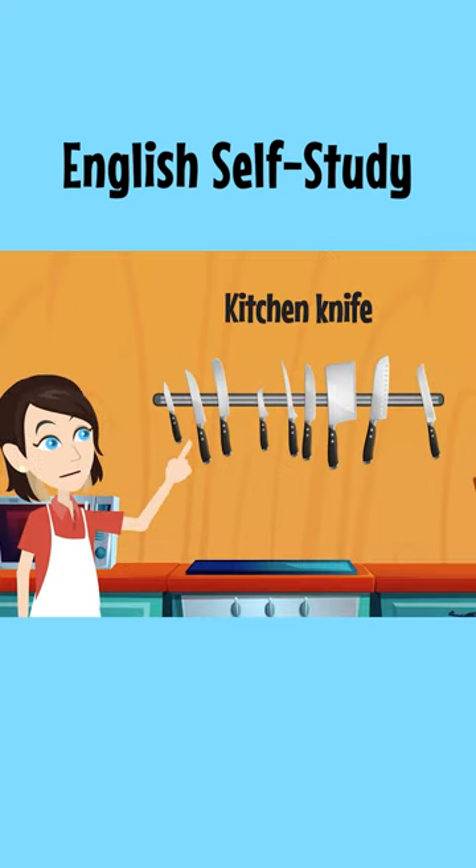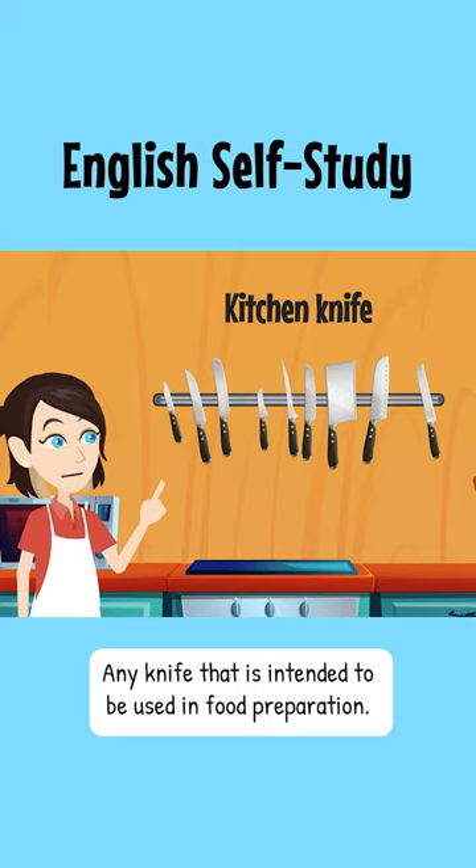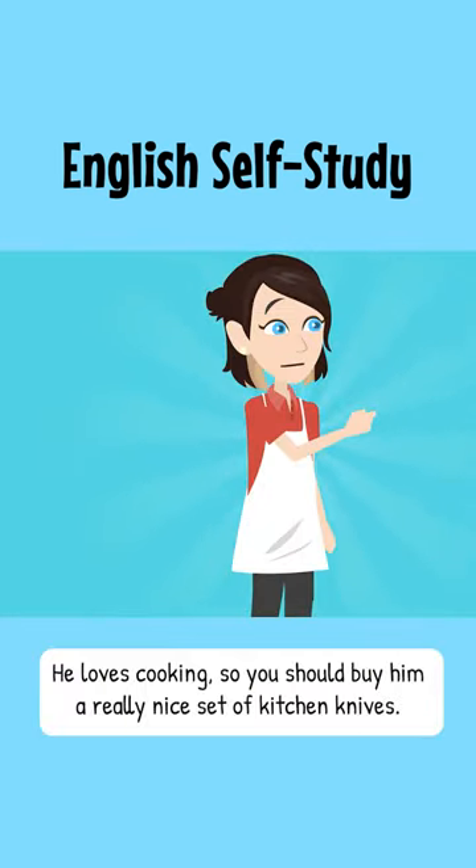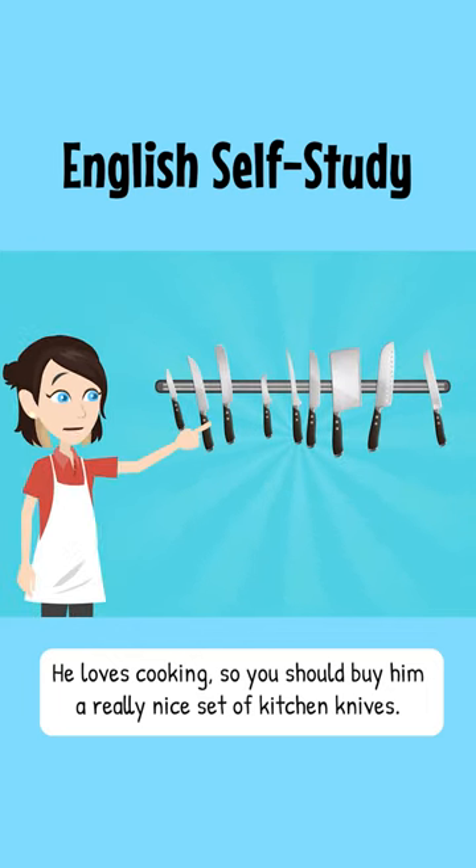Kitchen knife. Any knife that is intended to be used in food preparation. He loves cooking, so you should buy him a really nice set of kitchen knives.